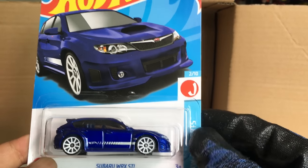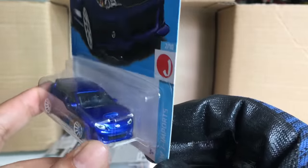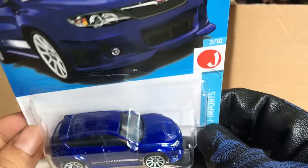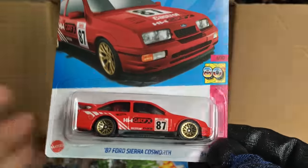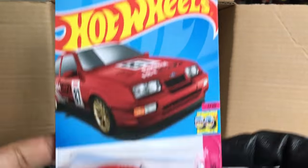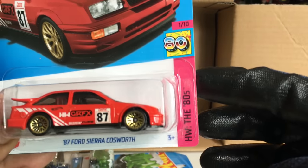Subaru WRX STI, new to the case, number 21 — got the front tampo and headlights there, which is awesome. Usually this car doesn't get the headlight tampo treatment, but this one has it. Nothing on the back, but that is cool! The Make It Go from the previous case — not that interesting. And the last of this layer: the '87 Ford Sierra Cosworth, under HW The 80s — new to the case, number two, HW Graphics, Castrol red and white with gold rims.